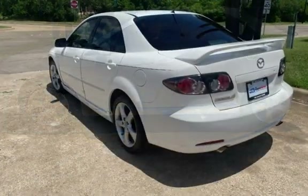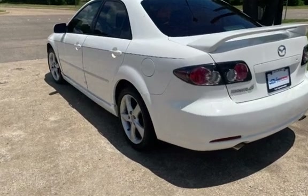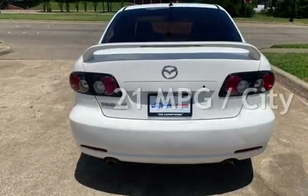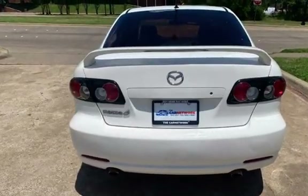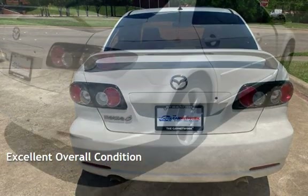This Mazda has less than 143,000 miles on the odometer. Estimated fuel economy for this vehicle is 21 miles per gallon in the city and 28 miles per gallon on the highway. This vehicle is in excellent overall condition.